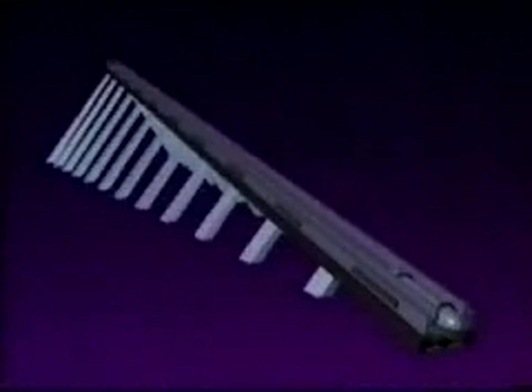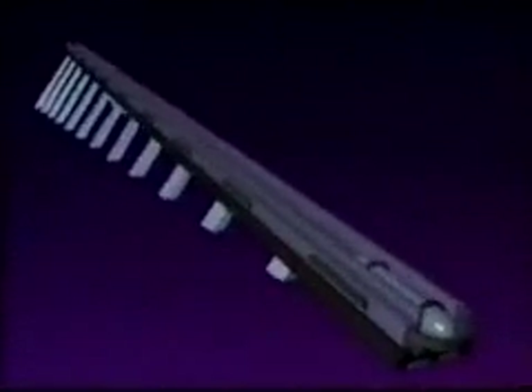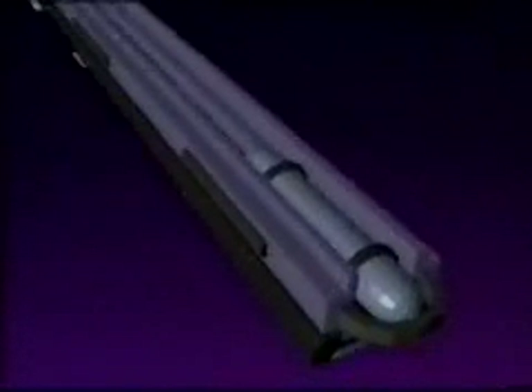These principles explain the mechanism used to launch the supply pod. The launcher, called a rail gun, consists of two rails which can conduct massive amounts of current. The supply pod itself is also a good conductor. When the rail gun is activated, a massive current flows down one rail, crosses through the pod to the other, and returns, completing the circuit.